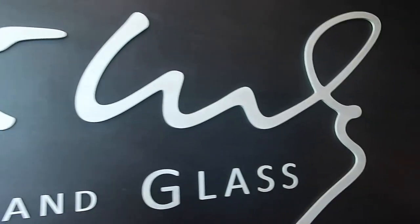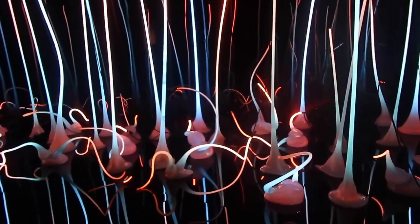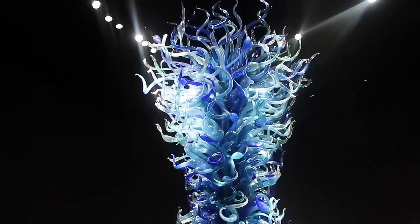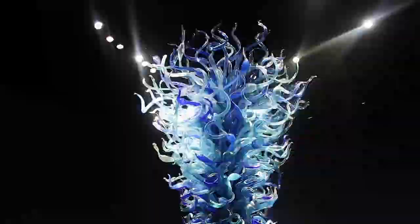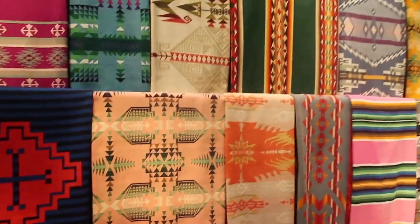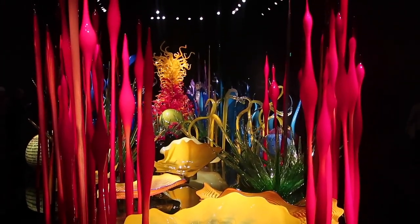Located right next to the Space Needle is Chihuly Garden and Glass, an exhibition of work by Tacoma-born artist Dale Chihuly, and this is definitely something worth seeing. He was a master of glass blowing, and his pieces seen in real life are absolutely breathtaking.